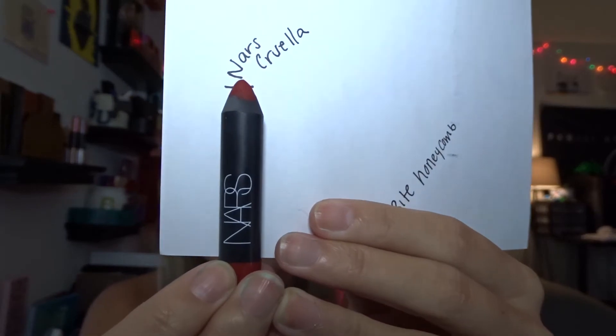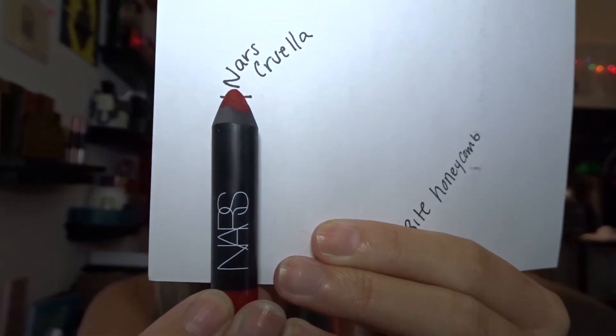The first product I picked is my NARS Velvet Matte Lip Pencil in Cruella. I will be surprised if anybody in this project who has this hasn't picked it, because — duh — Cruella de Vil from 101 Dalmatians. This is how much I have left; I've sharpened it a few times but I don't wear it all too often. My goal is to finish it by the end of the project, and if I don't, I'm probably just going to toss it because it's super old.